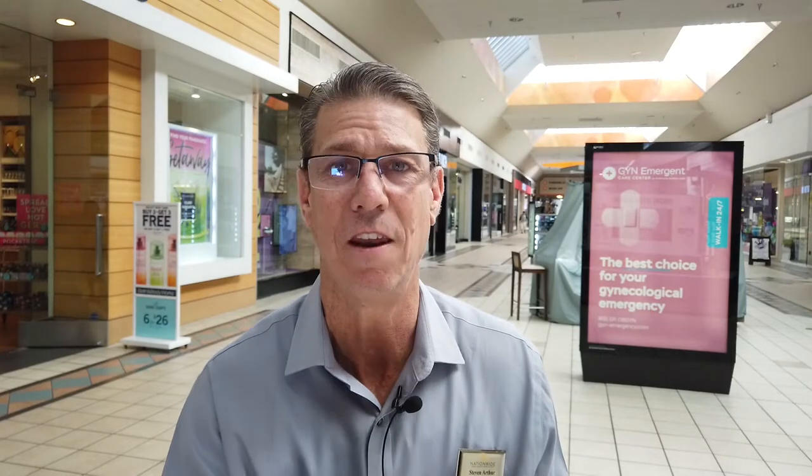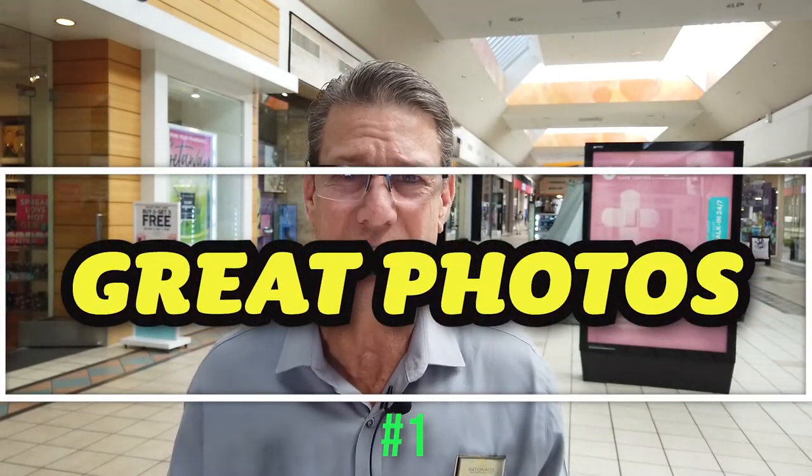Step number one — let's just face it, where does everybody start to look for a home? The internet, of course. So it is crucial that you have a professional taking photos of your home. Because those pictures, when they're bad and people are scrolling down, they're just going to go right past them. The only people that are going to stop are investors who are only willing to pay wholesale prices. So right off the bat, just from the pictures, you're already attracting the wrong clientele.